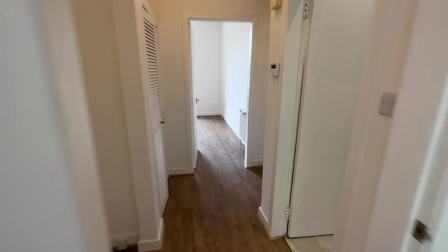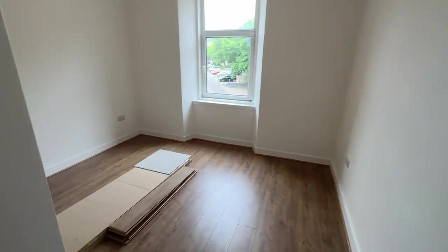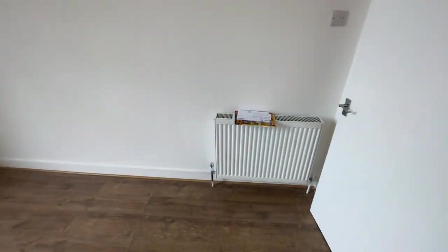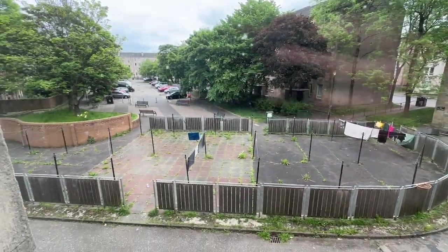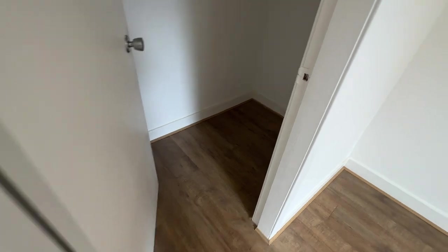Take you through to the back of the property where you've got the bedroom. Again it's laminate flooring throughout, freshly painted white, with double glazing windows and gas central heating. There's a view out of the back and a decent sized cupboard off the bedroom as well.